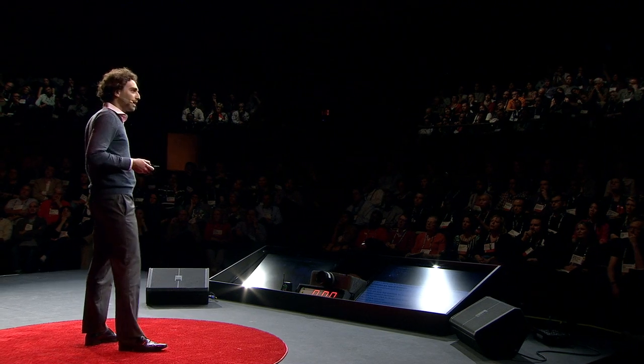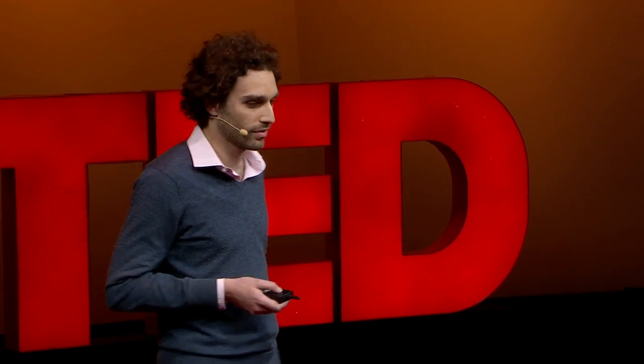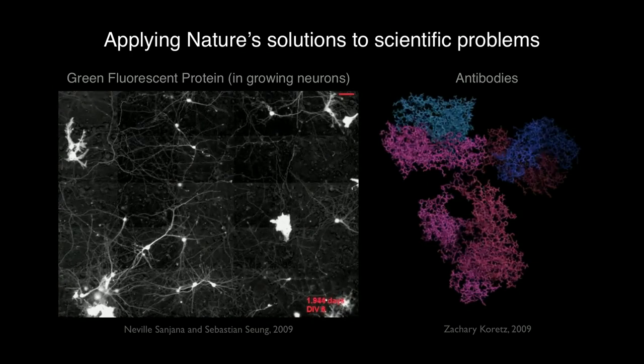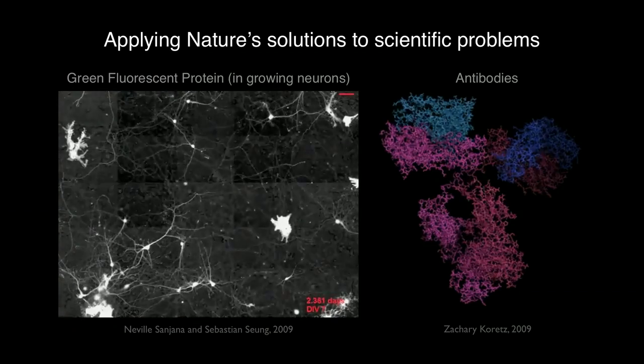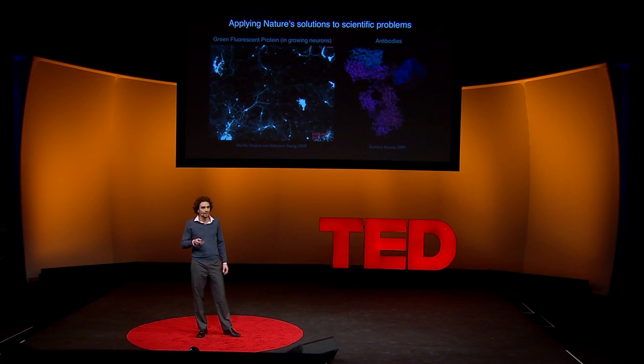Green fluorescent protein and antibodies are both totally natural products at the get-go. They were evolved by nature — one to get a jellyfish to glow green, the other to detect the coat protein of an invading virus. Only much later did scientists come onto the scene and say, hey, these are tools we could use in our own research tool palette. Instead of applying feeble human minds to designing these tools from scratch, there were ready-made solutions right out there in nature, developed and refined steadily for millions of years by the greatest engineer of all.